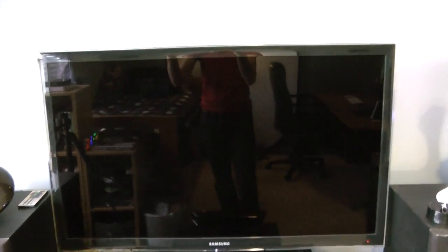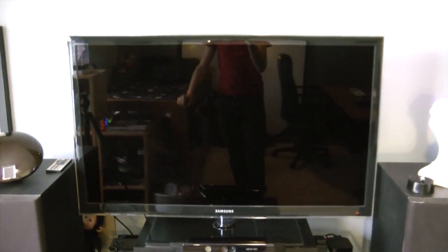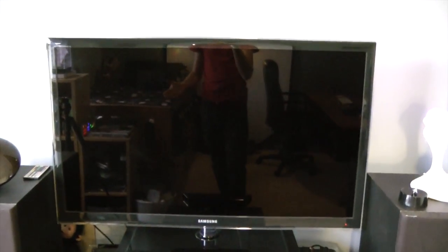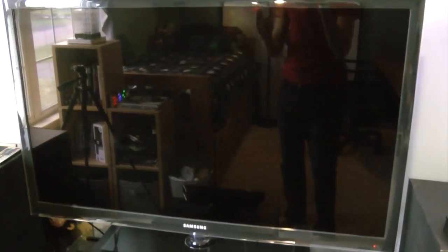I absolutely love this TV. It is very reflective, unfortunately, but it's honestly not an issue at nighttime at all. Movies and video games especially look downright amazing on it.